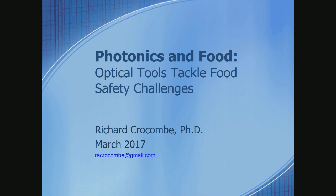Our next speaker this afternoon is going to be talking about the role of photonics in food and the challenges that photonics tackles in terms of food safety. His name is Richard Crocombe, and his education is originally in chemistry and spectroscopy at Oxford University in the UK, and then his PhD from the University of Southampton.